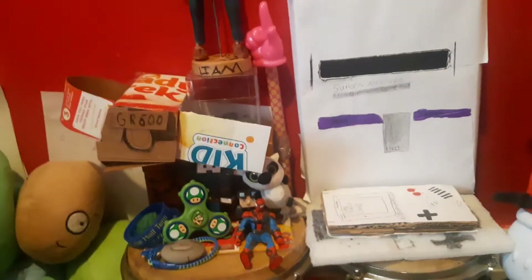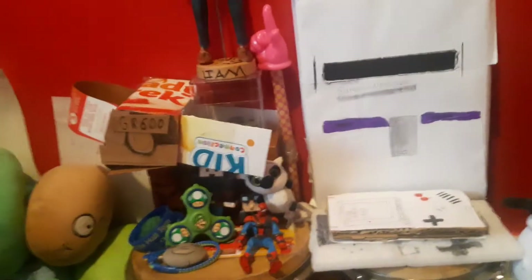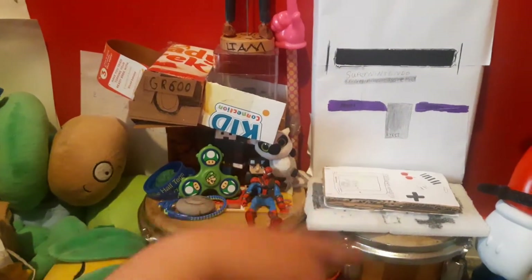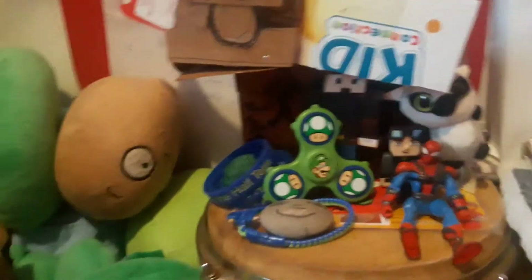Hey guys, welcome to a new video! Today we're going to be doing a new room tour 2021. Let's get started. First, we're going to start over here — this is where I keep my favorite things, like my other possessions and other cool things.